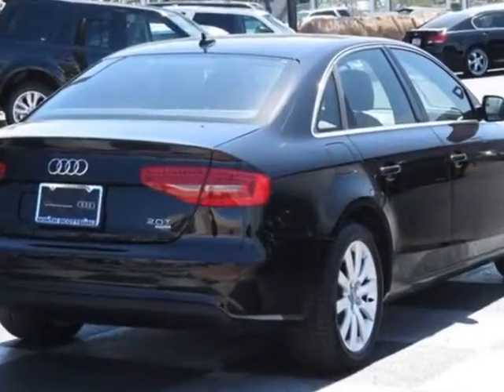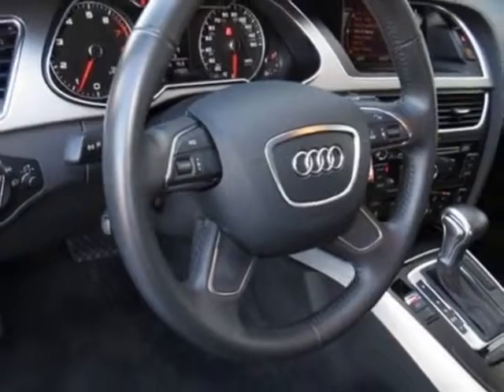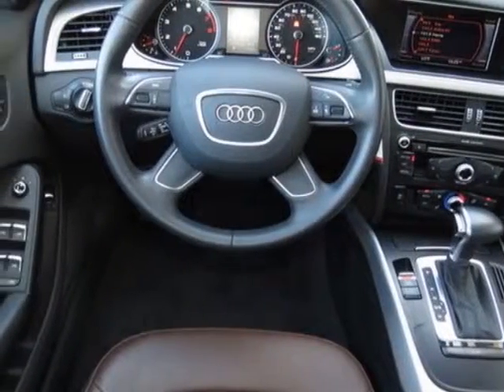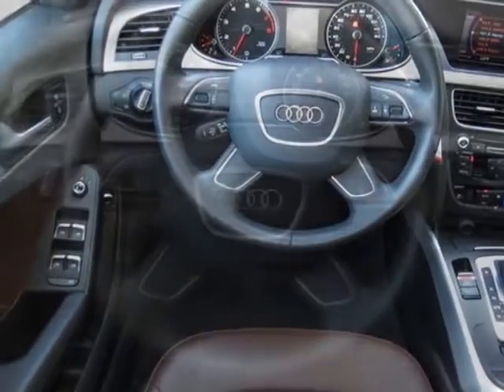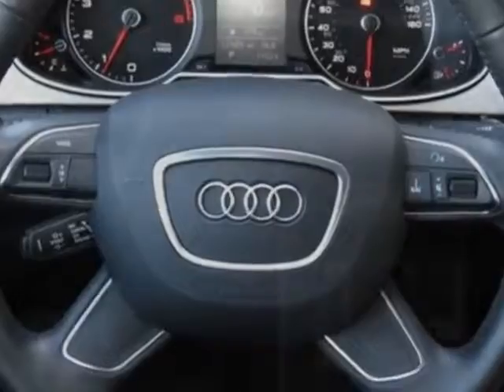This A4 boasts a 2.0 liter inline-four engine and has an 8-speed automatic transmission. Additional options for this vehicle include the heated front seats, exhaust tips, front grille filler panel, brilliant black, chestnut brown, leather seating surfaces, convenience package, and the lighting package.